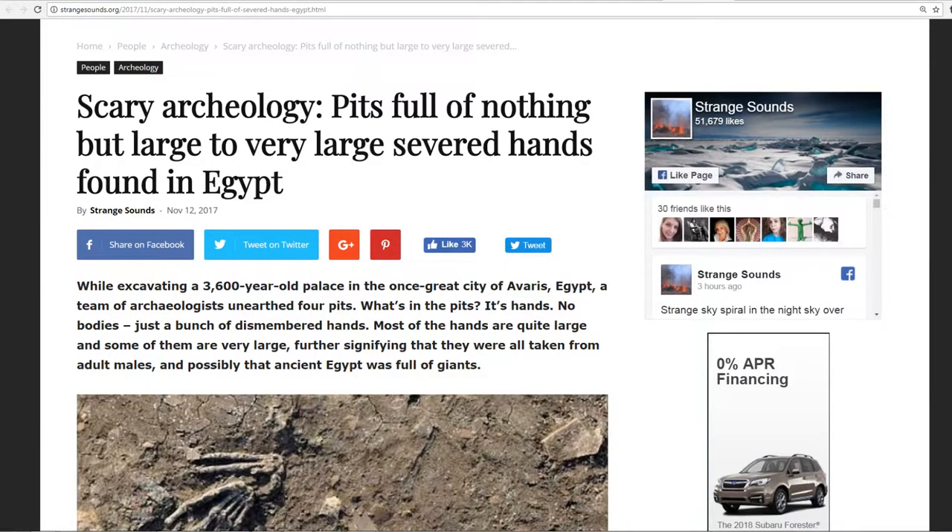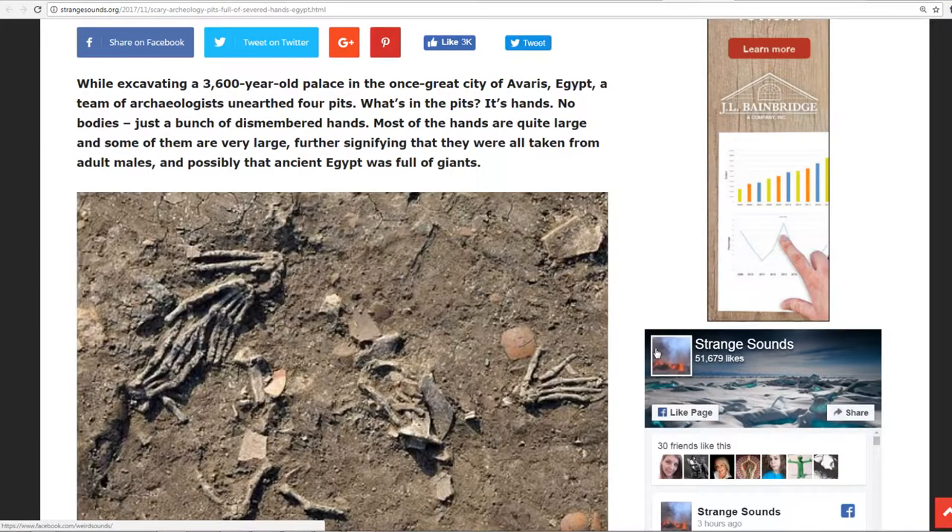January 11, 2018. Thank you for joining me at Evolutionary Energy Arts once again. We have some scary archaeology going on — pits of nothing but large to very large severed hands found in Egypt. This is a 3,600-year-old palace in the once great city of Avaris, Egypt. A team of archaeologists unearthed four pits.